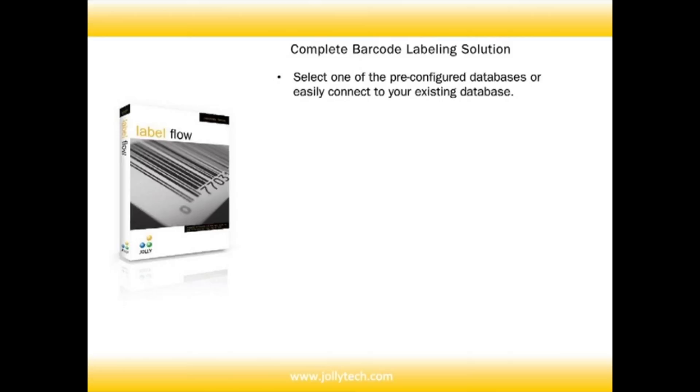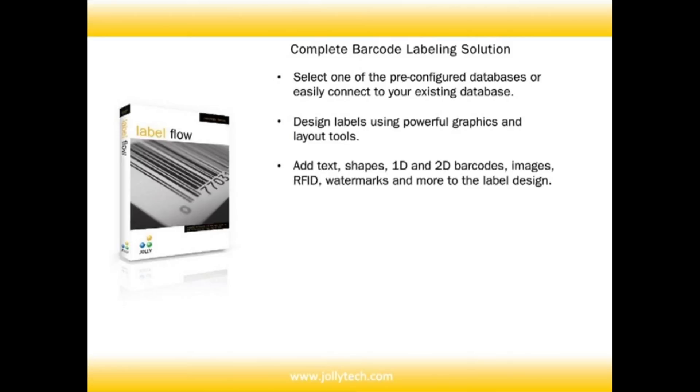Labelflow offers more productivity and flexibility to users than any other solution available in the market. Designed to support any environment from small businesses to large enterprises.